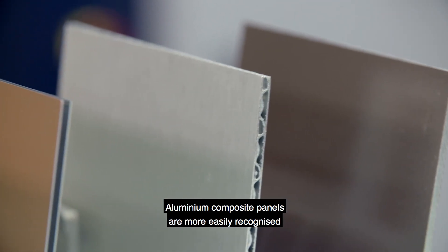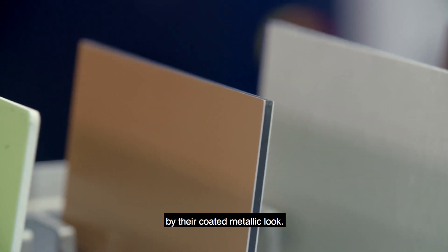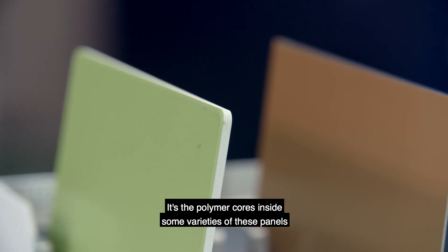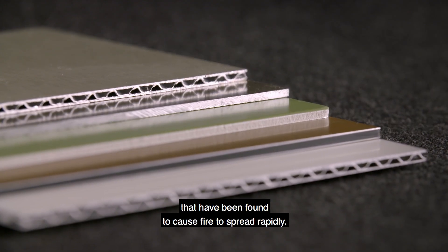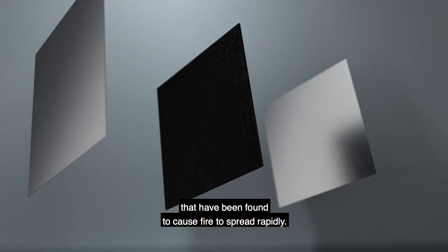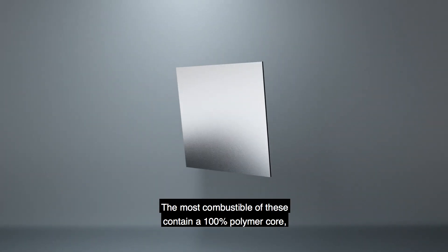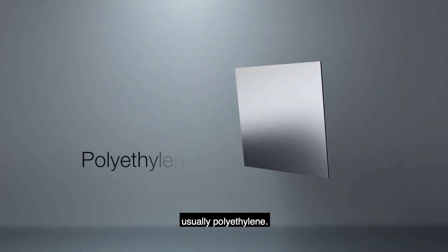Aluminium composite panels are more easily recognised by their coated metallic look. It's the polymer cores inside some varieties of these panels that have been found to cause fire to spread rapidly. The most combustible of these contain a 100% polymer core, usually polyethylene.